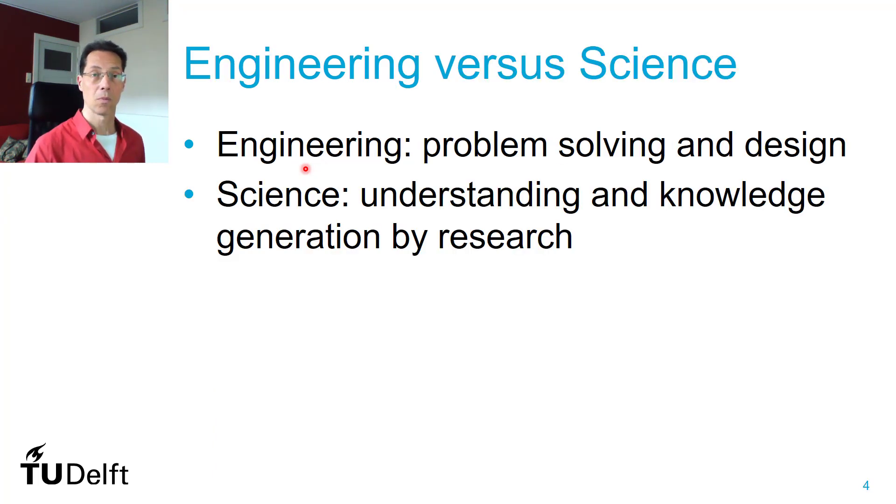What's the difference between engineering compared to science? In engineering, you solve problems. You design methods and instruments to solve a problem. In science, it's not that much about application. It's more about understanding phenomena, and how you can generate new knowledge by doing research.